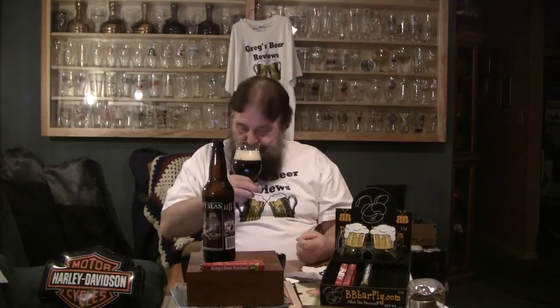Let's get a nose on it. Very sweet. Caramel toffee. Figs. Dates. Raisins. Caramel. Smells very sweet. I'm not getting the alcohol at all on the nose right now — it's cold right out of the fridge. Smells delicious.